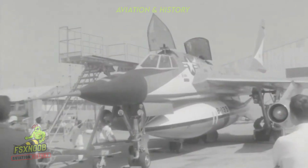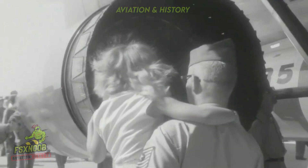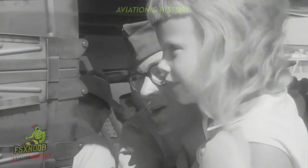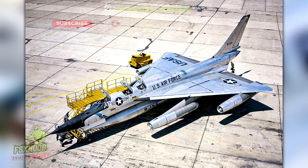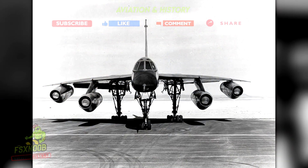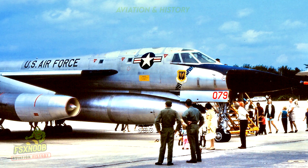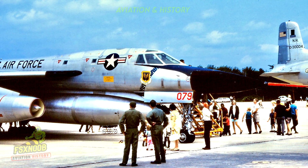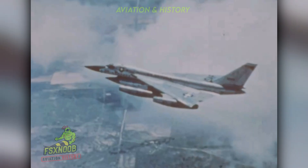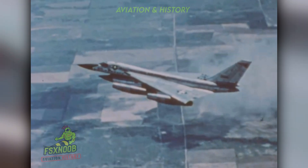Flying the B-58 was always a challenging effort. It demanded a skilled crew of three comprising the pilot, bombardier navigator, and defensive systems operator, sternly seated in tandem cockpits. This aircraft earned a reputation for being exceptionally difficult to operate, and even more so to land safely. Often called a Widowmaker, its reputation stemmed from its detailed systems and the very narrow margins for error during flight. Additionally, maintenance costs were remarkably high, with the plane consuming vast amounts of fuel and limited in its nuclear payload capacity.